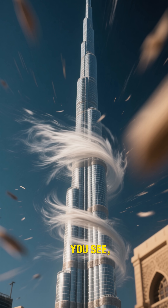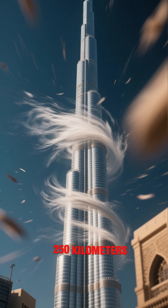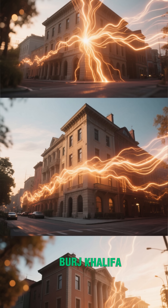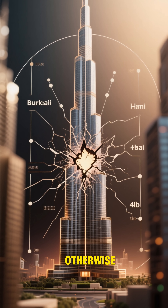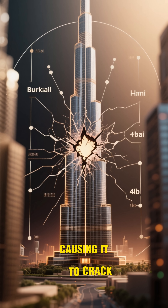But why? You see, at the top of the building, wind speeds can reach up to 250 kilometers per hour. And when strong winds hit a tall building like the Burj Khalifa, they generate a tremendous amount of energy. This energy needs to escape somehow. Otherwise, it can build up and put pressure on the building's internal structure, causing it to crack.